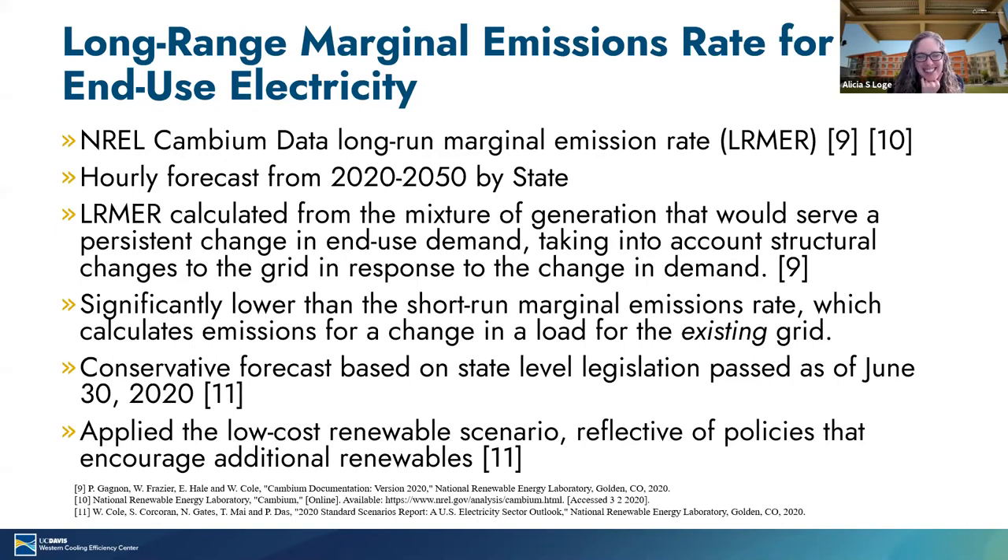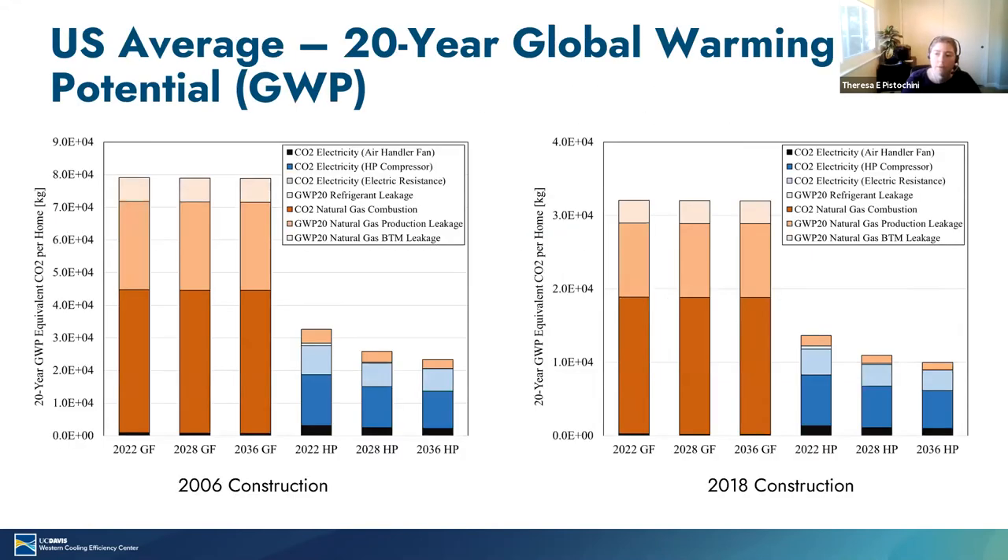A question asks: have you included GHG emissions associated with manufacturing the furnace and heat pumps, as well as manufacturing refrigerants? No, we only look at the operational emissions here. Certainly there are other embodied emissions that we have not accounted for. Ian Walker asks: were emissions associated with heat pump operation in cooling mode only assessed for homes that would not have otherwise had cooling? These results were only showing the emissions associated with operating the heating. We're not including any emissions associated with operating the cooling. That would also be an interesting analysis, but we did not include that.